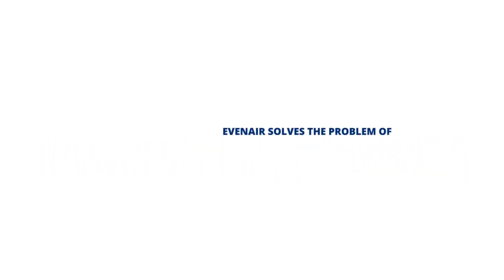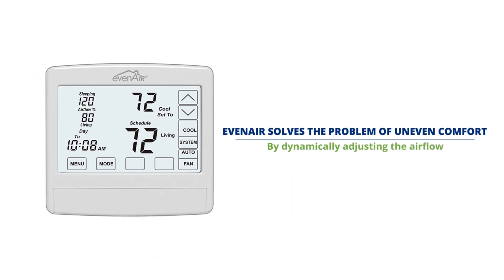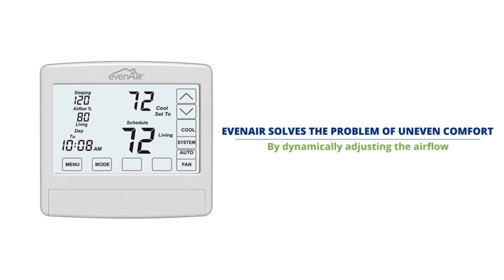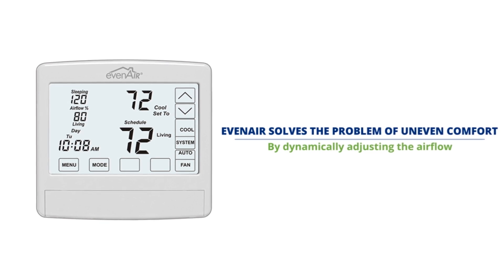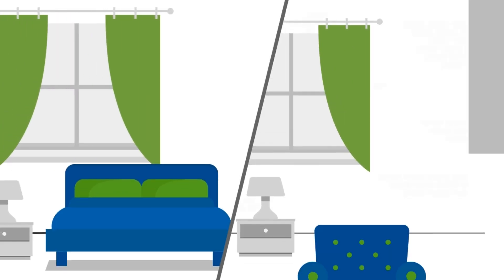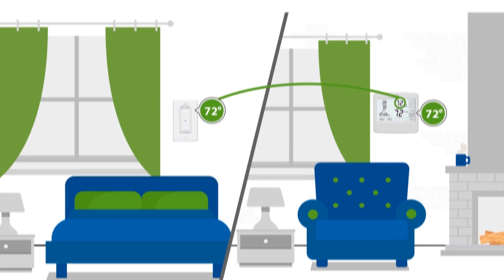Even-Air solves the problem of uneven comfort by dynamically adjusting the airflow based on the temperature differences in the sleeping area and living space in one- and two-story homes every two minutes during heating and cooling calls. The Even-Air thermostat compares the upstairs sleeping space and the downstairs living space temperatures. If the temperatures differ by more than two degrees, the Even-Air dampers automatically adjust to increase airflow to where it is needed.